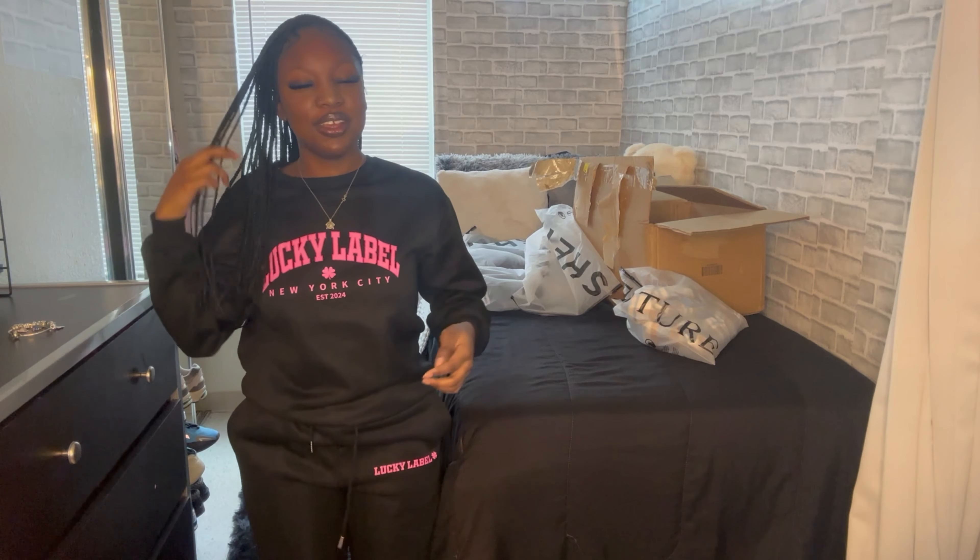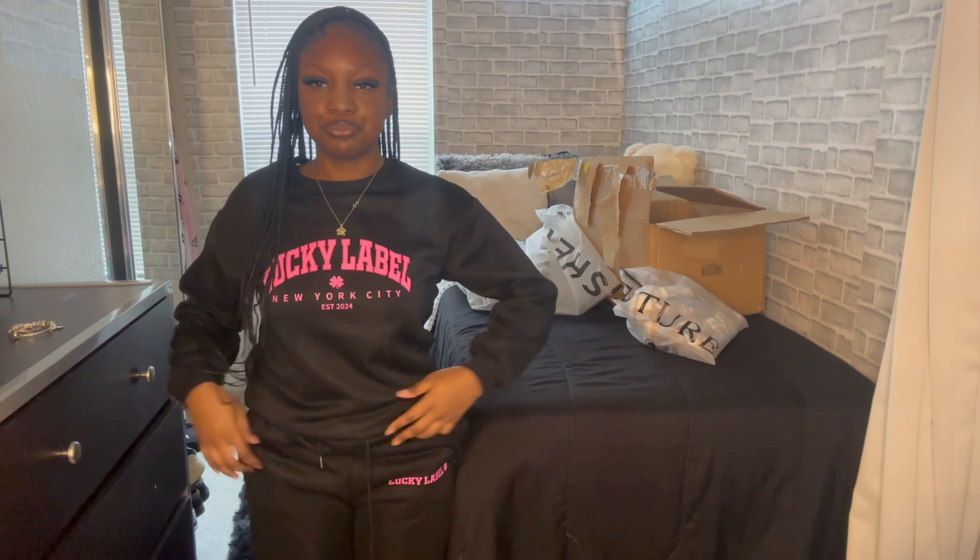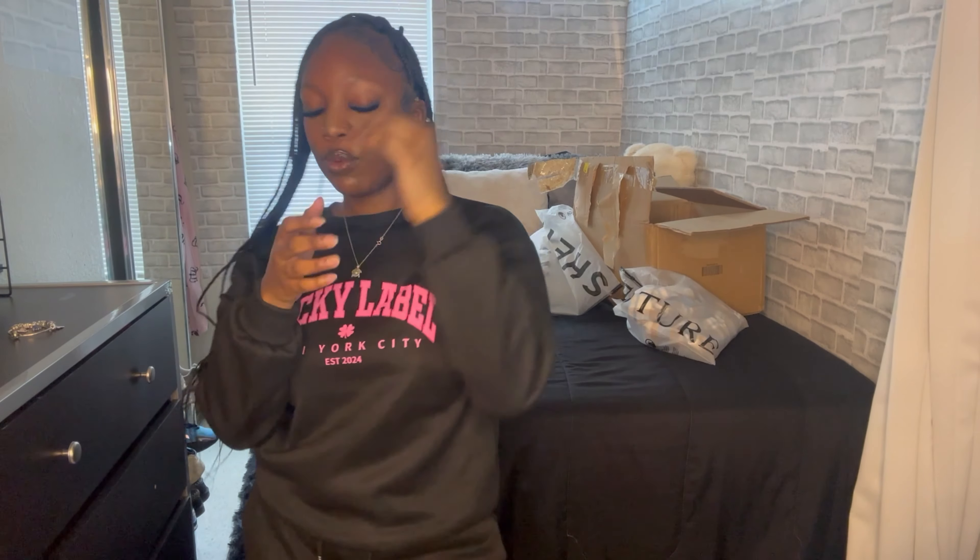This two-piece set right here is really cute — oh my gosh! I need to order more two-pieces. They just look so put together. You could dress them up or dress them down for class. It's plain and says 'Lucky Label' — I hope it's not a knockoff brand, but it's from SHEIN. The material is thick and the joggers are really nice. Really cute, I love it.